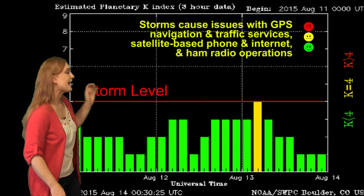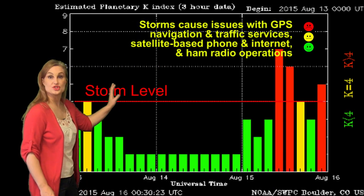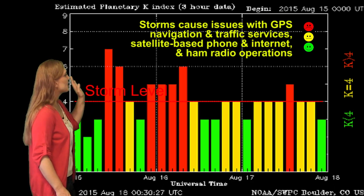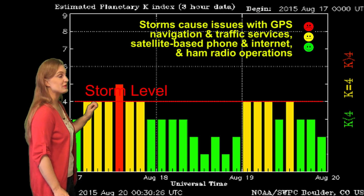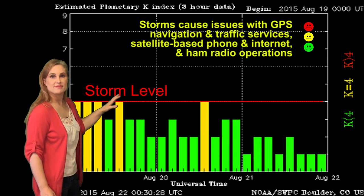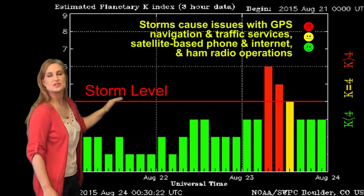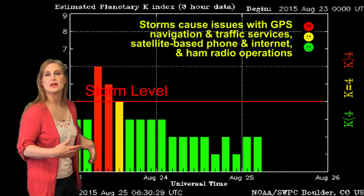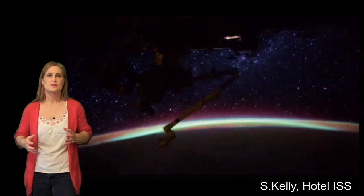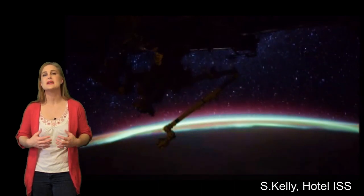Switching to our solar storm levels, you can see back on the 15th we did have that gorgeous G3-level solar storm, which caused beautiful aurora pretty much all over the world, including from the ISS — we got some really great shots. It was followed by a high-speed stream, so the storming just continued for days until about the 19th, when things finally began to calm down.